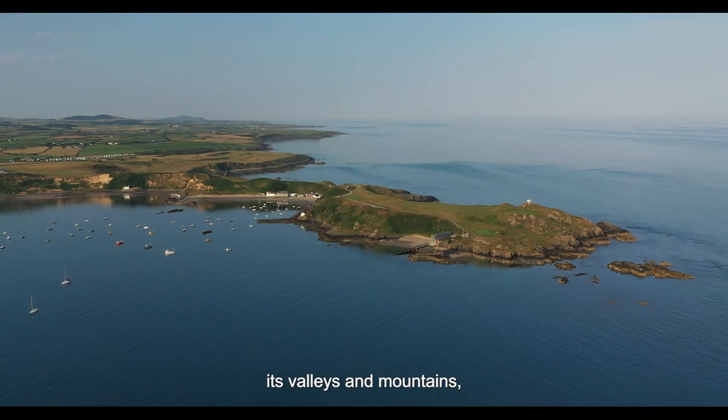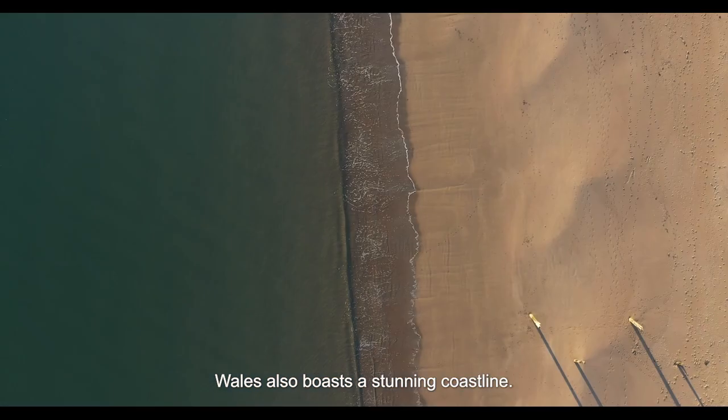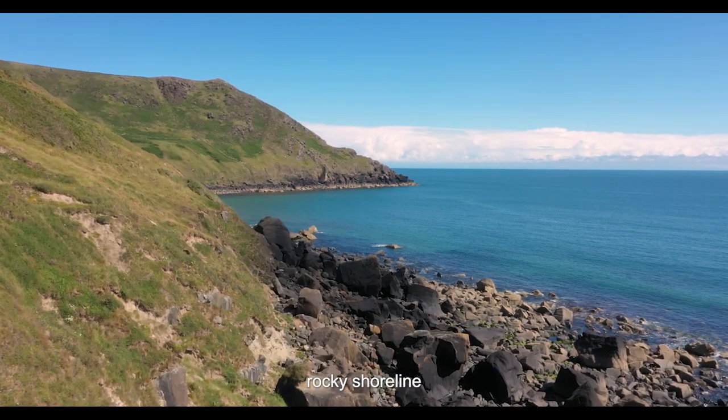Famed for the beauty of its valleys and mountains, Wales also boasts a stunning coastline made up of sandy bays and beaches, steep cliff sides and a rugged rocky shoreline.